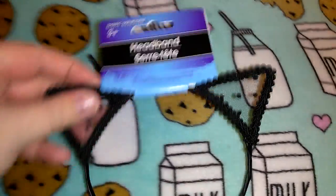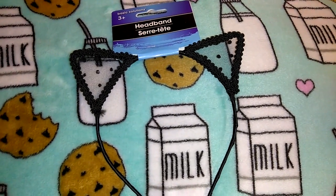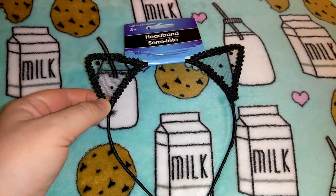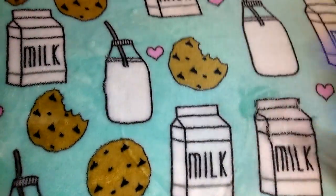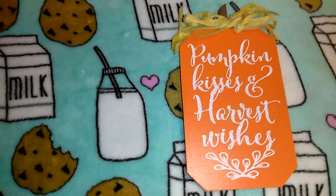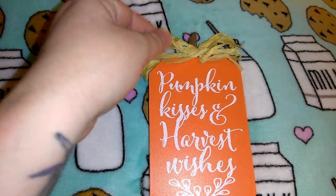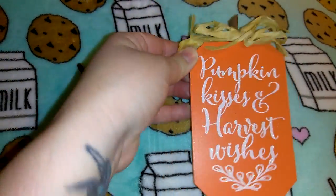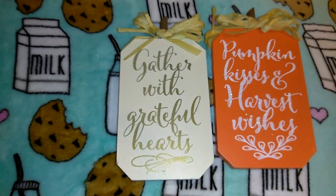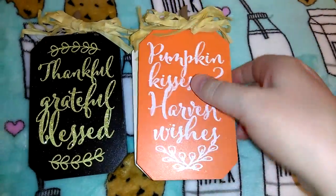I also got these little cat ears headband with lace and polka dots — I might wear these on Halloween or give them as a gift to my aunt because she loves kitty cat stuff. I picked up these three wooden pumpkins which feel like actual heavy-duty wood. They have a hay-looking bow; one says 'Pumpkin Kisses and Harvest Wishes' with glitter, one says 'Gather with Grateful Hearts' in metallic writing, and the black one says 'Thankful Grateful and Blessed.' I thought those were adorable.